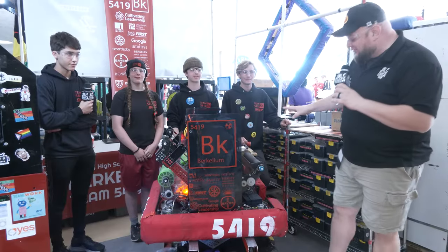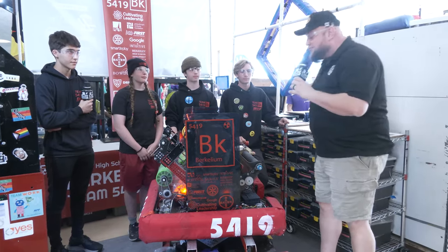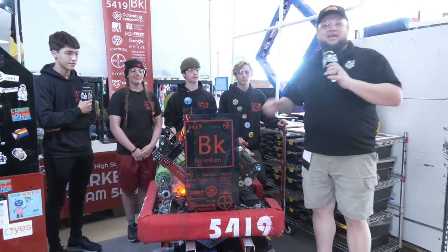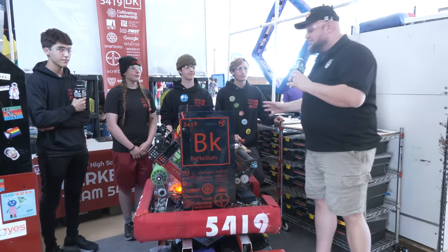Hey everybody, it's Tyler here at Chessie Champs, checking in with 5419 Berkelium. This is your Milstein Division winners that came in — I remember finals three coming in, absolutely doing a fantastic job for their line, sending them on to Einstein. Congratulations on a fantastic year.